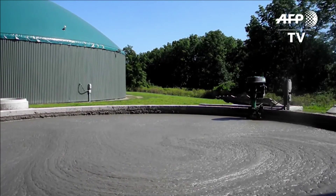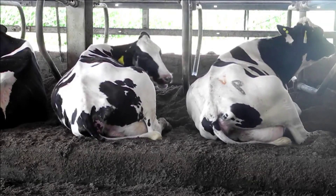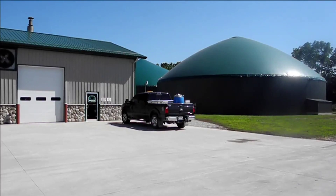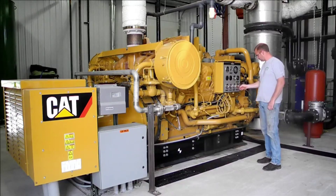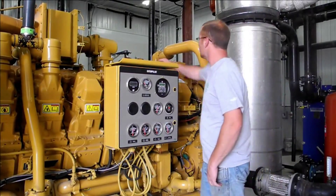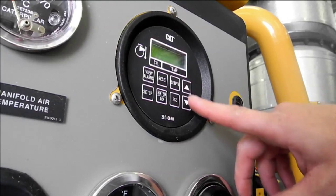For most farmers, manure is an expensive problem to deal with. But at Homestead Dairy, it smells like money. For the past two years, they've been pumping the waste from their 3,400 cows into giant storage sheds called anaerobic digesters. These capture methane, a potent greenhouse gas, and use it to power generators which make enough electricity to power 1,000 homes. There are many benefits, seen and unseen.